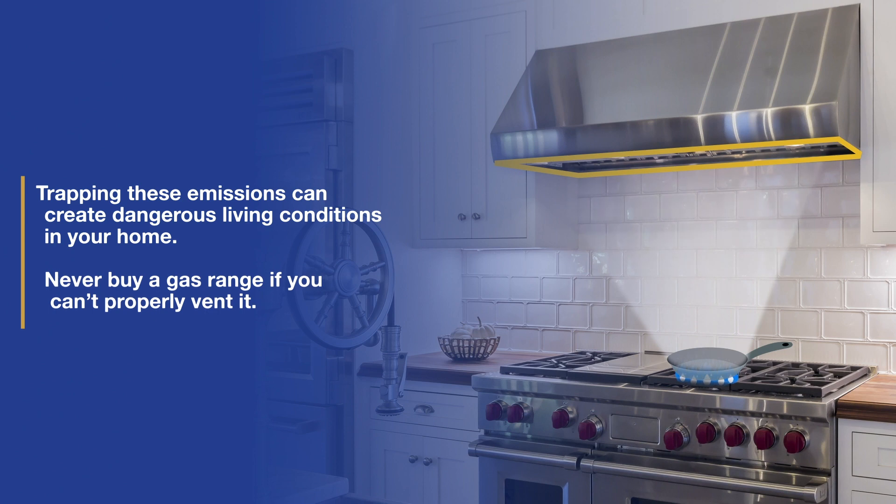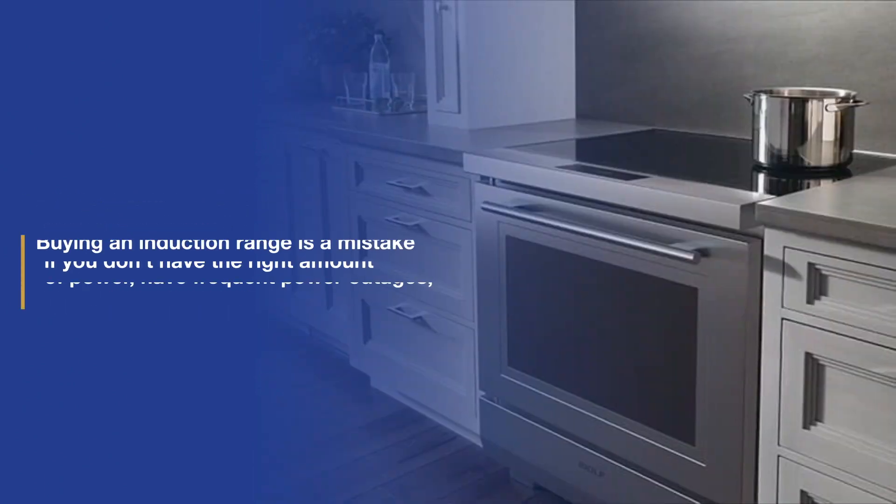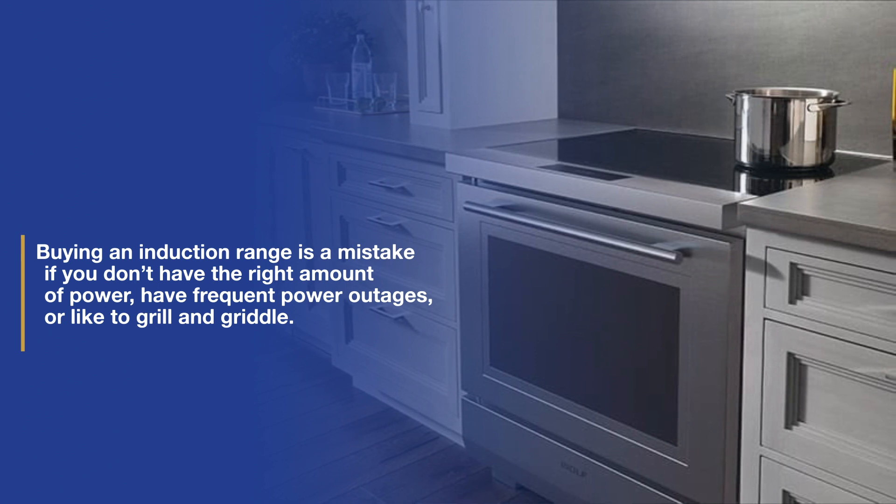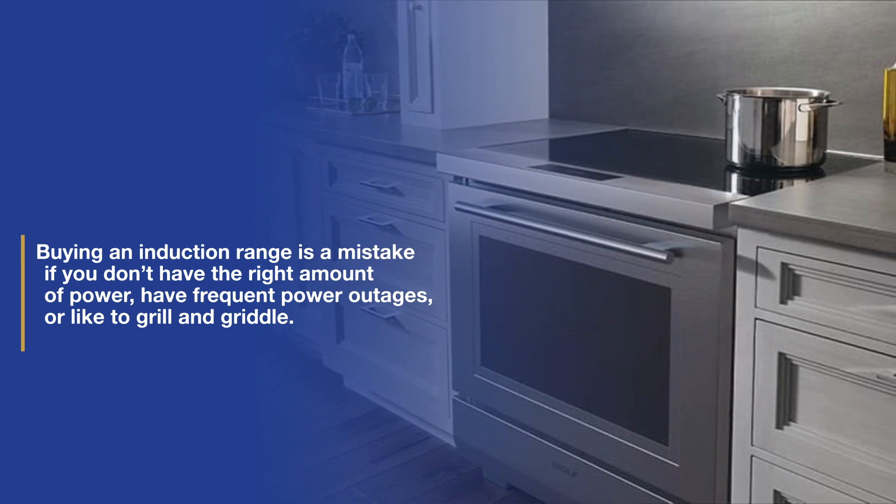So buying a gas range is a mistake if you can't vent, and buying induction would be a problem if you don't have the right amount of power, live in an area with frequent power outages, or like to grill or griddle.